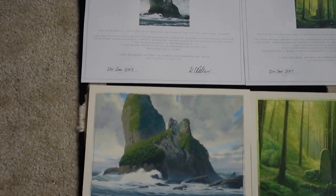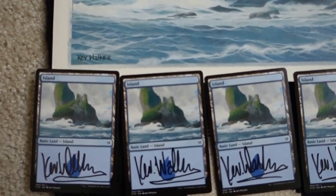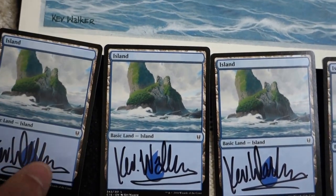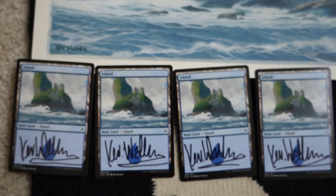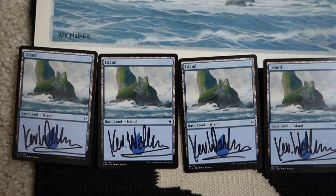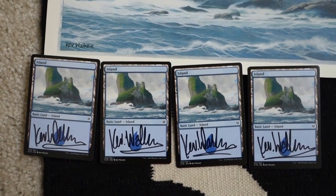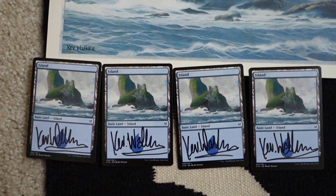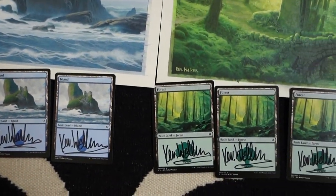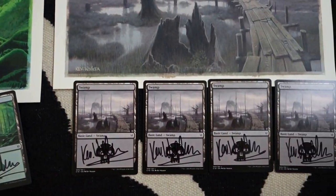Kev was very generous — he gave me four artist proofs. Artist proofs are the white-back cards. Artists typically receive about 50 regular ones and 30 foil ones. In the Commander 2016 set, which this was from, there were no foil versions, so these are the only artist proofs you can get. I like to compare them with the actual card to really appreciate how detailed the art is.